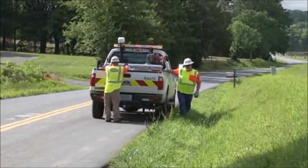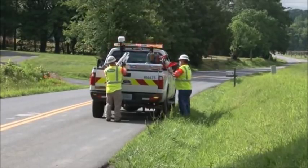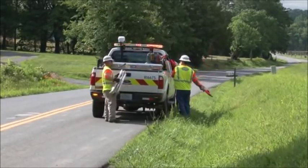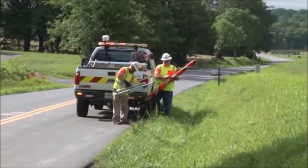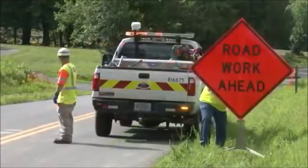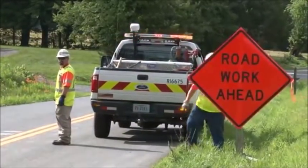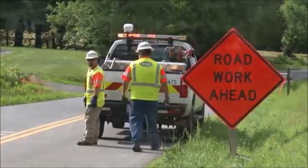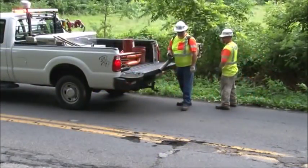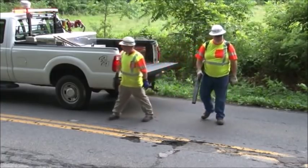First, secure the scene in accordance with the Virginia Work Area Protection Manual using, at a minimum, advance warning signs and a traffic control spotter. Additional traffic control devices, flaggers, and/or a shadow vehicle may be necessary based on roadway volumes and traffic conditions. Visibility and escape route must be considered when positioning the work vehicle and crew members.